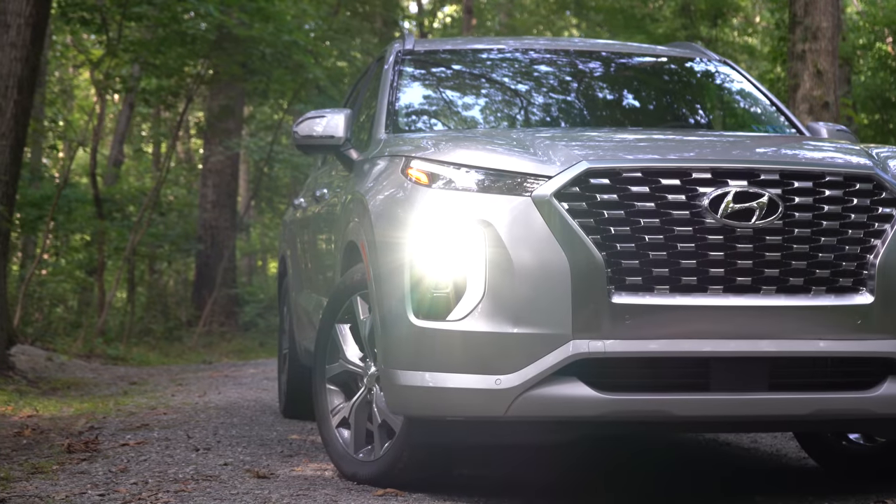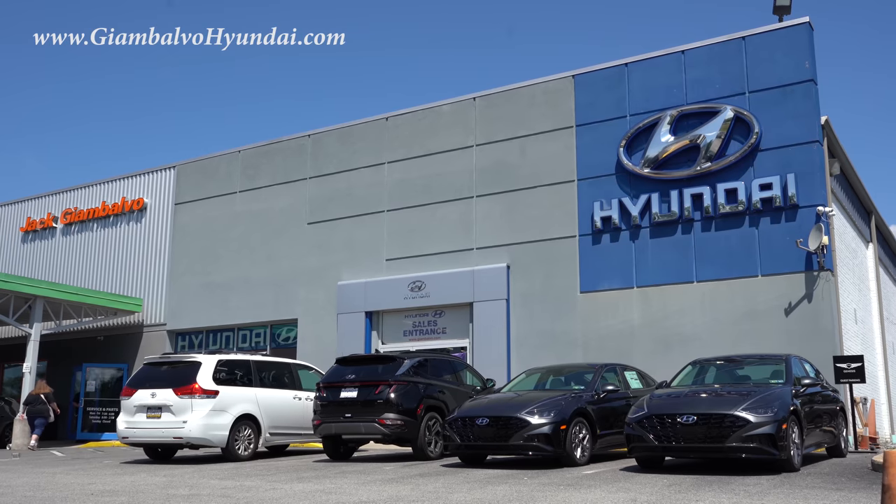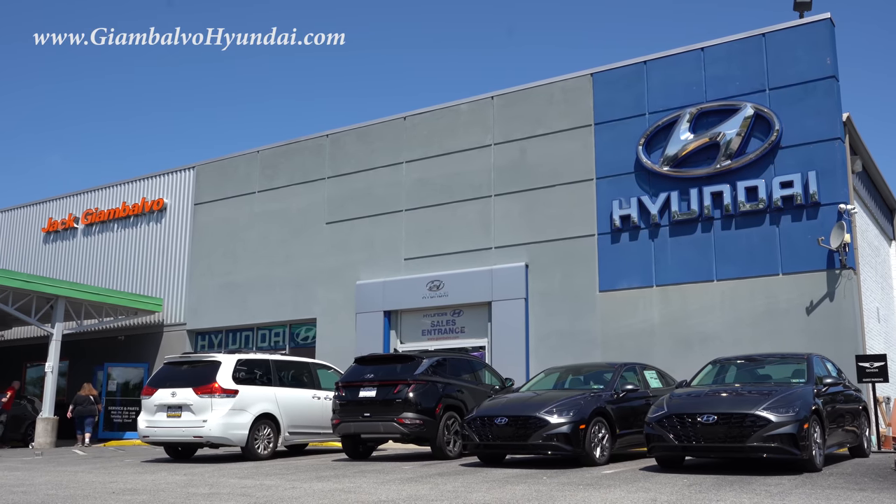What is up, you guys? Welcome back to another one. If you are new to the channel, I am Gold Pony — I do new car, truck, and SUV reviews on YouTube. Today we are in the new 2022 Hyundai Palisade, courtesy of Jack G and Balvo Hyundai in York, PA. For more information on their inventory, check out the link in the description box below.